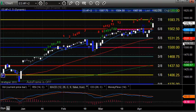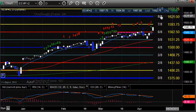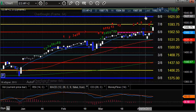Key levels overhead are going to be 1593.75, which is the 7-8 level. And the big one is going to come in at 1625 if we can get up there, which is going to be the 8-8 level.